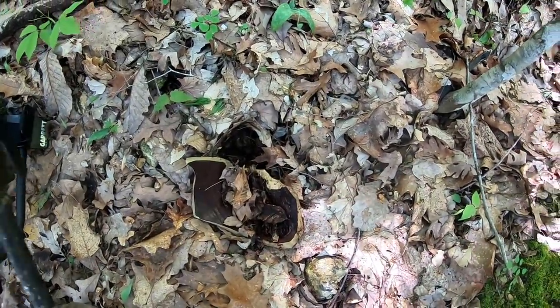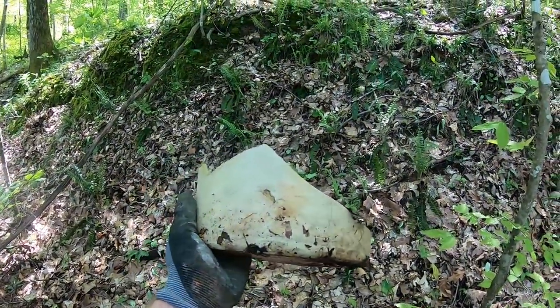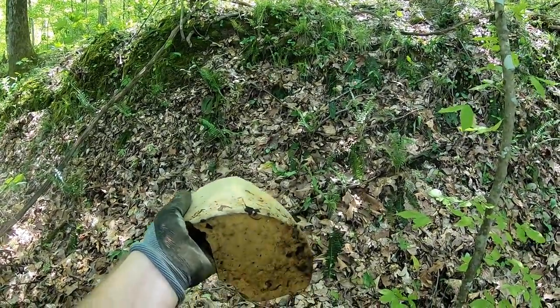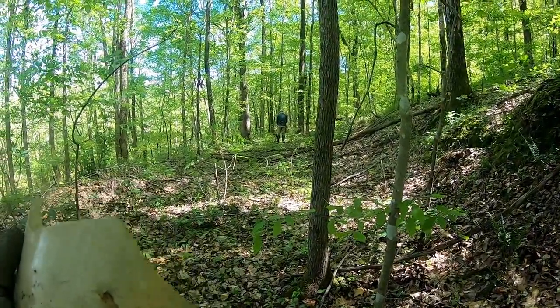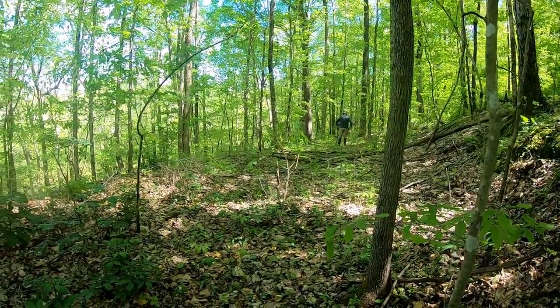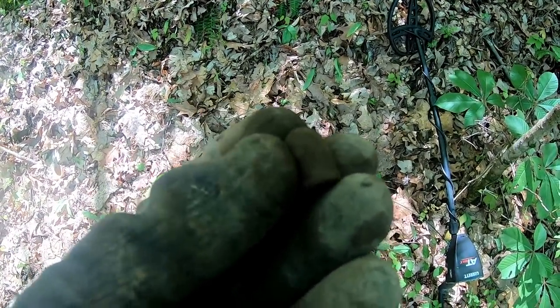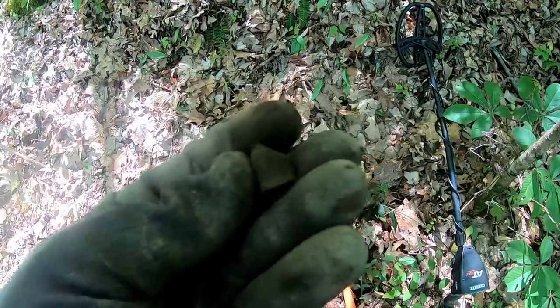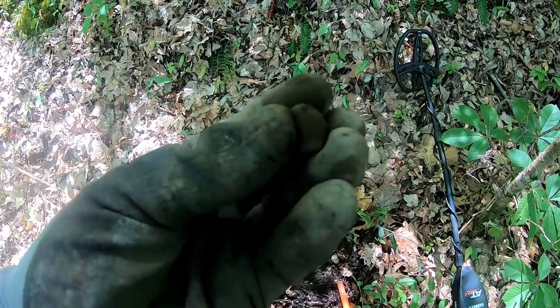Making our way back to that flat spot and EA spotted the bottom of a jug or a crock right here. That is a really good sign — it means we're right in the age bracket we want to be in, and this is probably where we're going to start detecting. Fingers crossed. I just dug my second bullet that was fired and impacted. They definitely look older — I don't think they're Civil War age, but I'd say probably 1890 to 1910 would be my guess, though I'm far from a bullet expert.